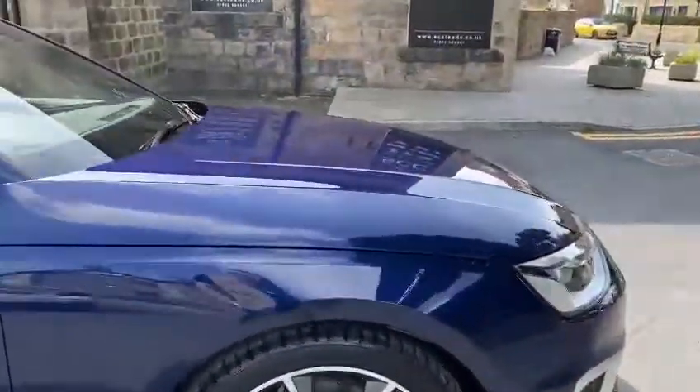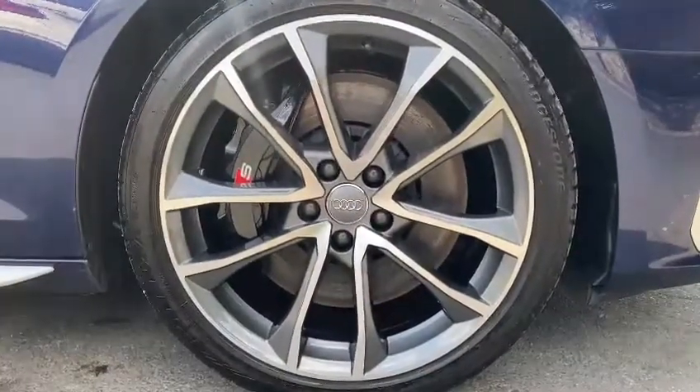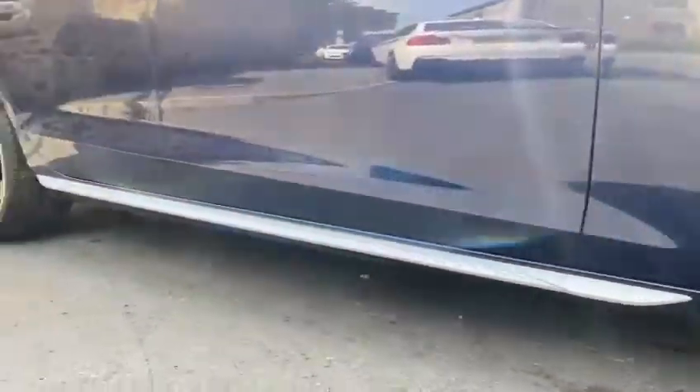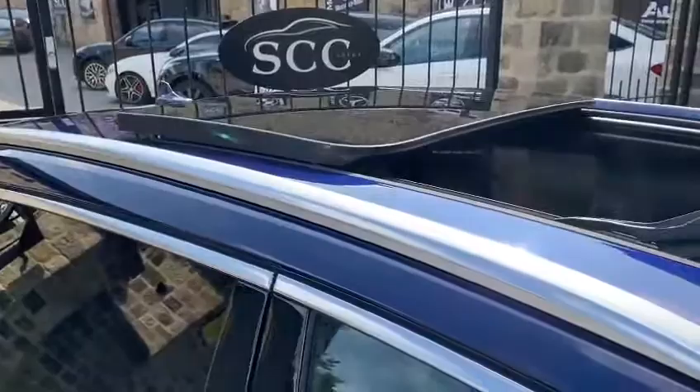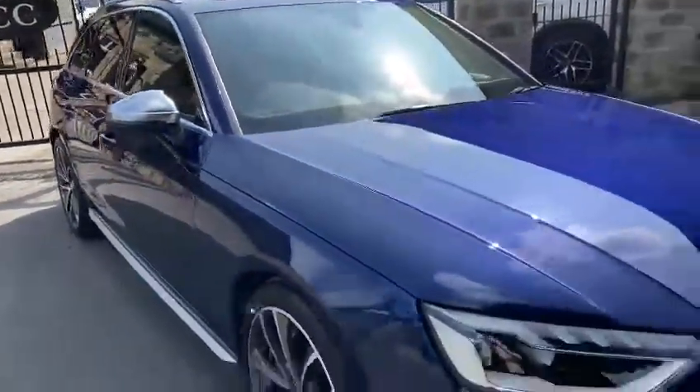Getting a little bit closer to the alloys here — it's got the 19-inch diamond cuts, and you've got the S calipers there as well, finished in black. You've got some skirt trim finished in chrome — like an aluminium chrome. Pan roof there and then the same finish on the wing mirrors.